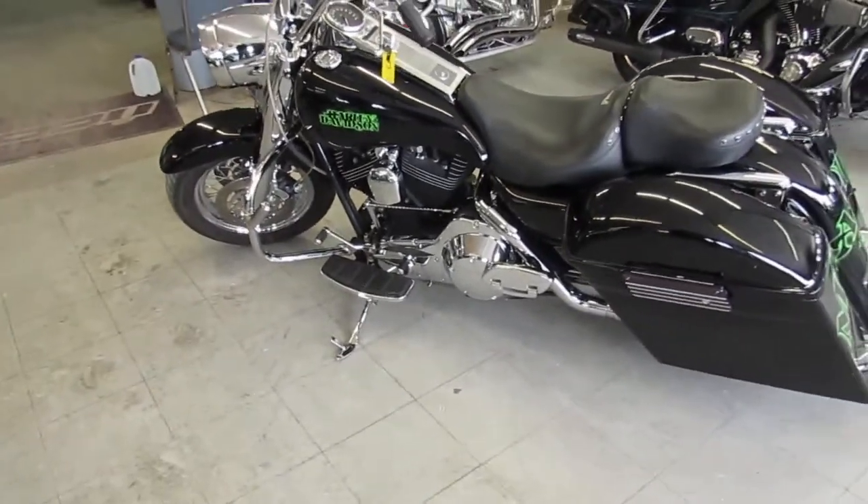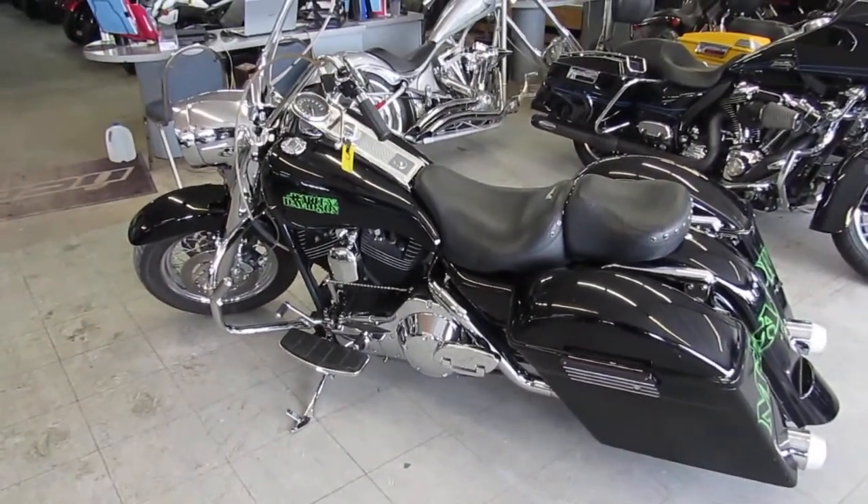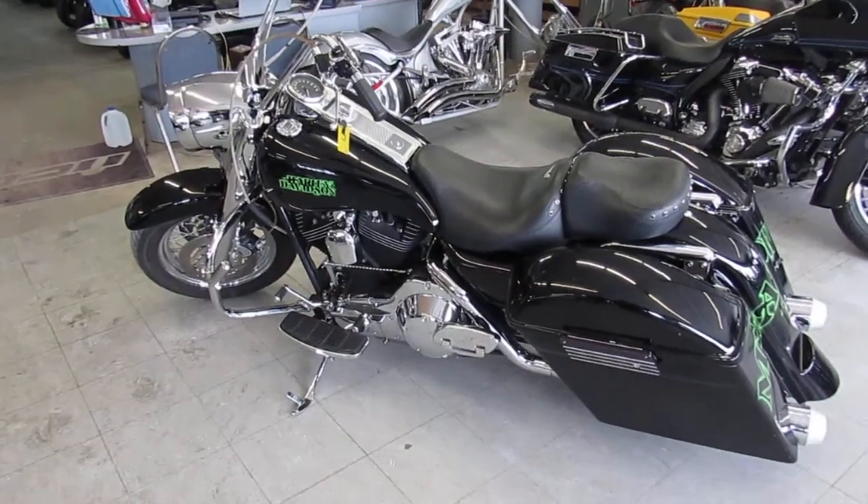You guys can own this 2000 Road King — done right, low mileage. Again, it's only got 20,389 miles at $8,999. You can't go wrong.